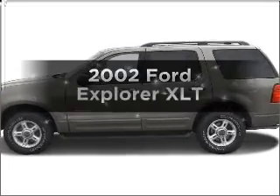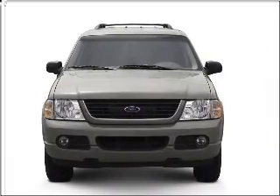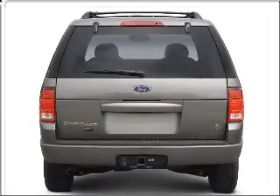Imagine yourself in this 2002 Ford Explorer. Everything you need under one roof with this great vehicle, with a solid six-cylinder engine connected to a smooth-shifting five-speed automatic transmission.